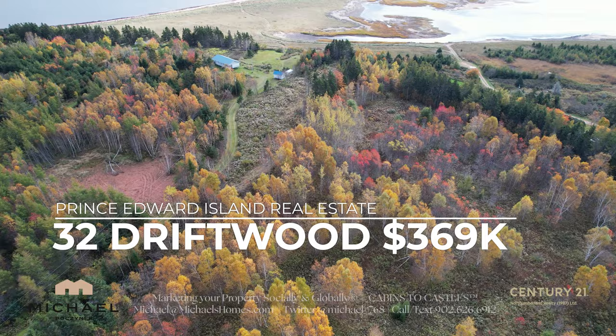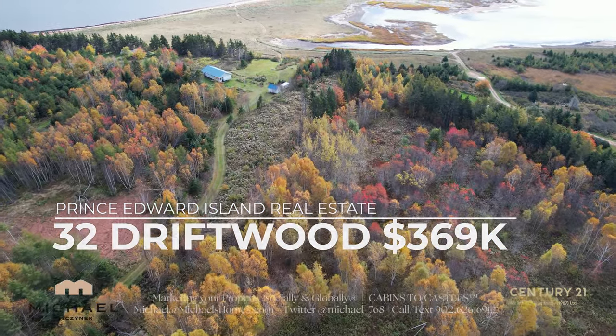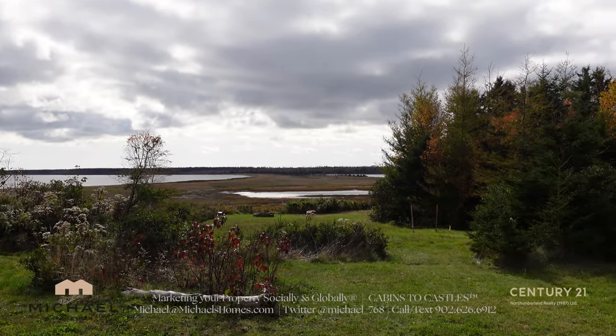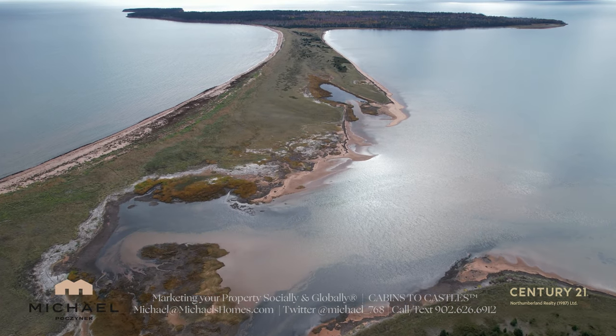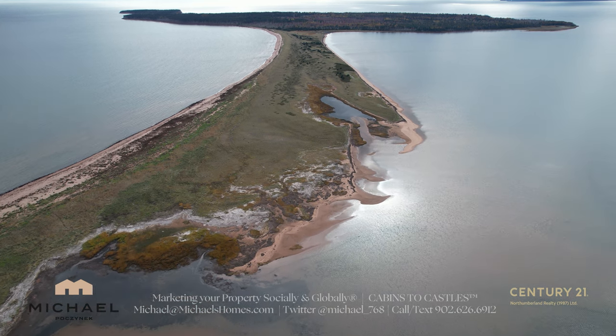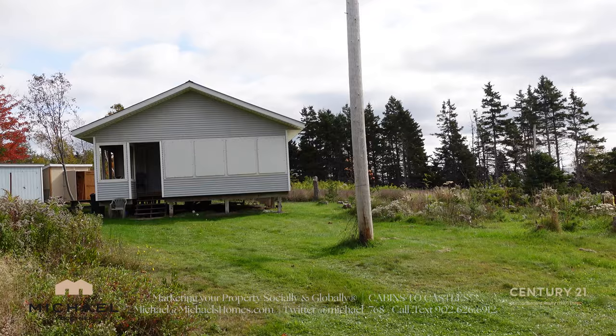32 Driftwood is a seasonal cottage located on just over 7 acres of waterfront property with access to your own private beach for miles and miles. You have a view of Boughton Island, which is uninhabited, owned by the province, and it's one of the largest islands other than PEI in the province.